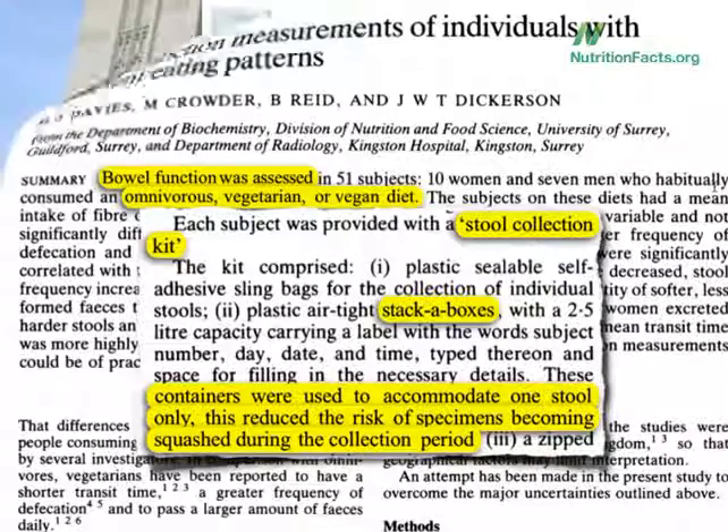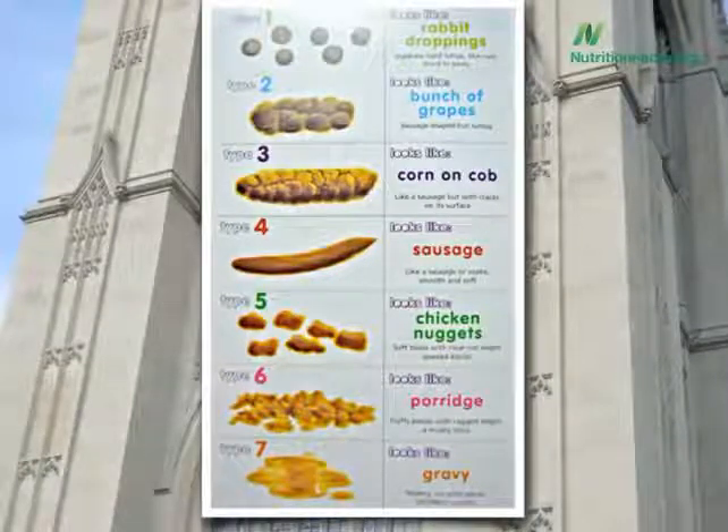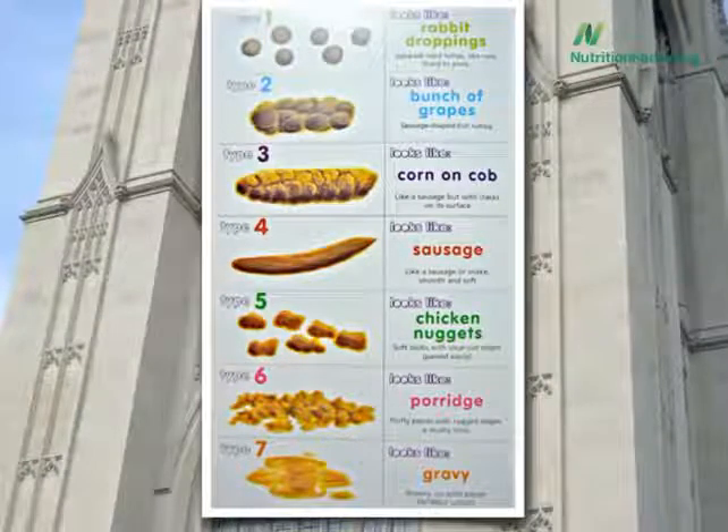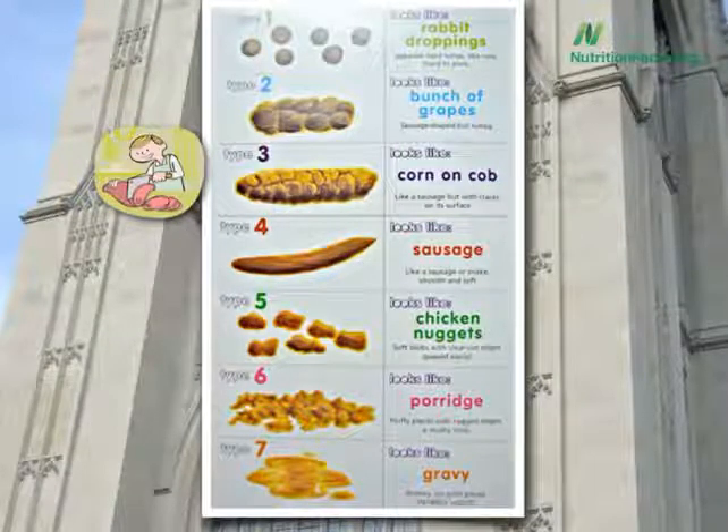So, meat eaters versus plant eaters put to the test. First question: where did the meat eaters fall? Does the average bowel movement of a meat eater look like rabbit droppings, bunches of grapes, corn on the cob, a smooth and soft sausage, chicken nuggets, oatmeal, or gravy? Meat eaters, on average, poop out corn cob stools.